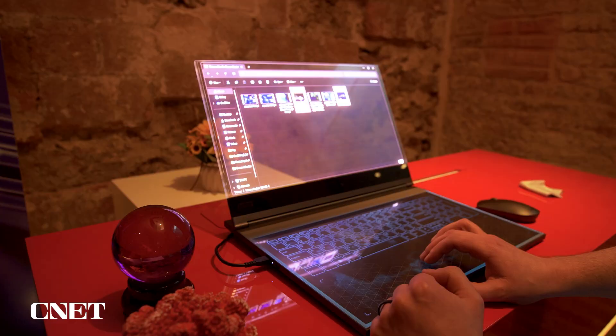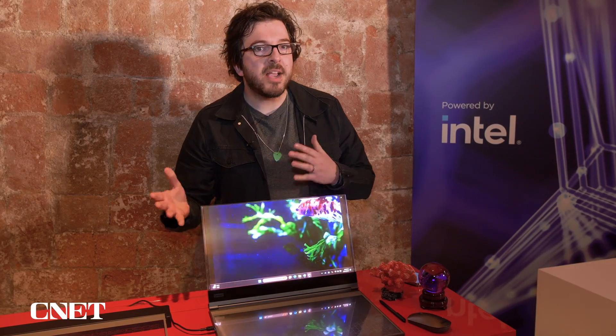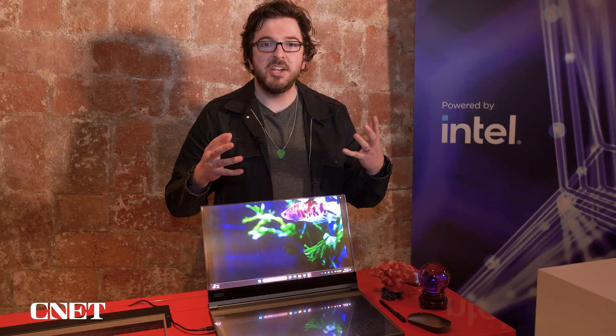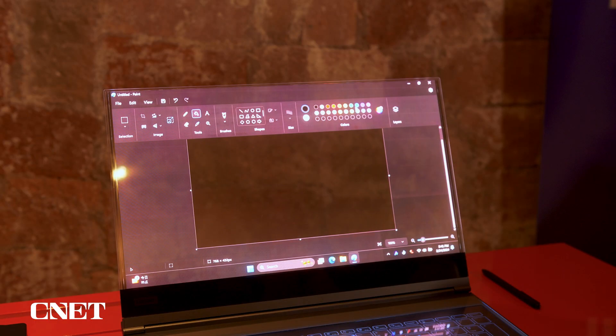So what would you actually use this for? Well, Lenovo reckons that you can just use it as a regular laptop, but it might also appeal to architects or designers who could actually see their subjects or their location around them and then design in a much more intuitive way.